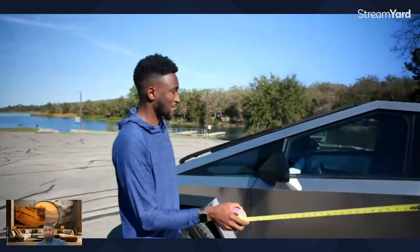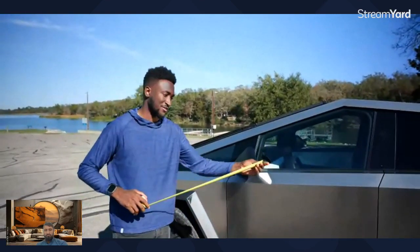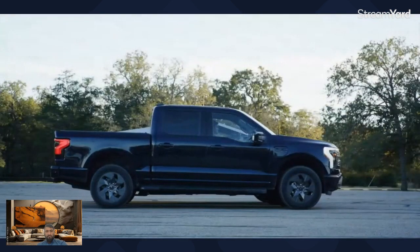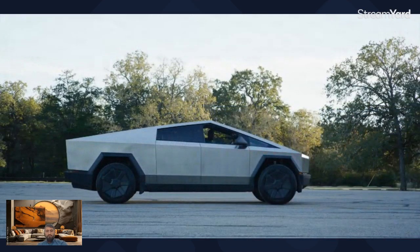The prototype people have been seeing on stage — I measured it front to back and it's about 224 inches bumper to bumper. We happen to have an F-150 Lightning here that we've been directly comparing it to. It's about the size of an F-150 Lightning, a little bit smaller.